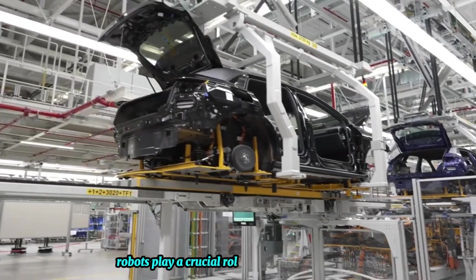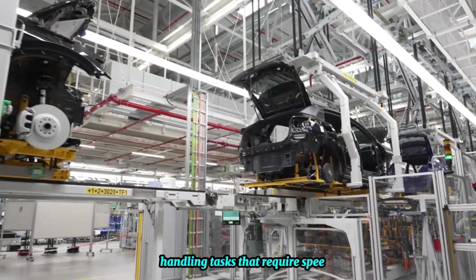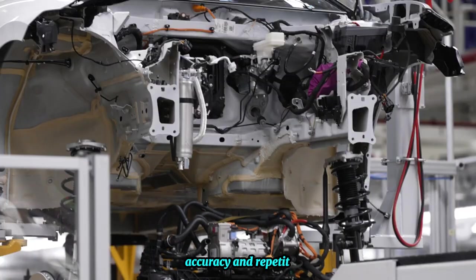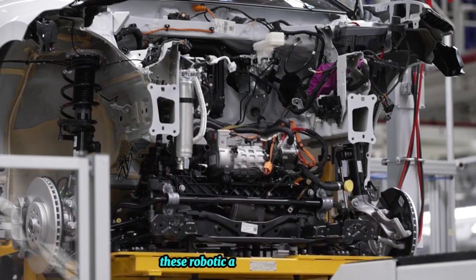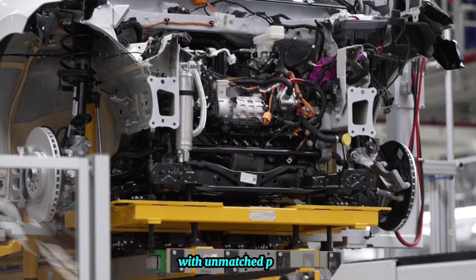Robots play a crucial role in the production process, handling tasks that require speed, accuracy, and repetition. These robotic arms work tirelessly, effortlessly maneuvering components into place with unmatched precision.